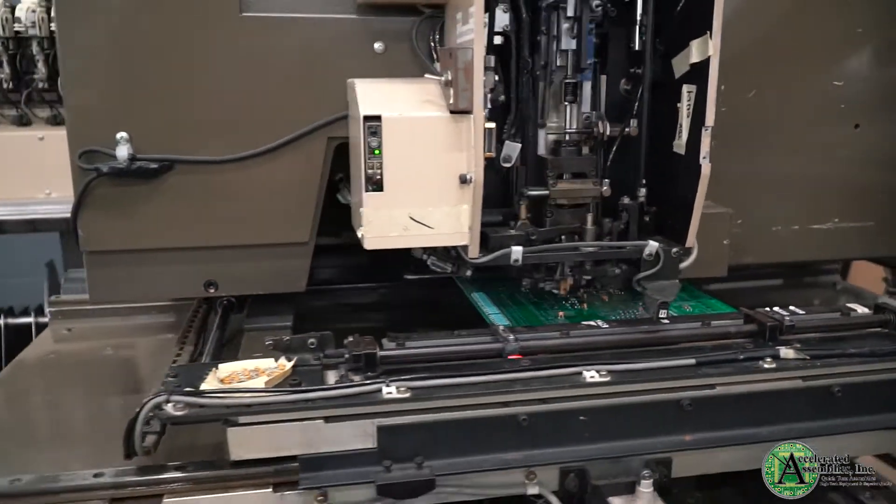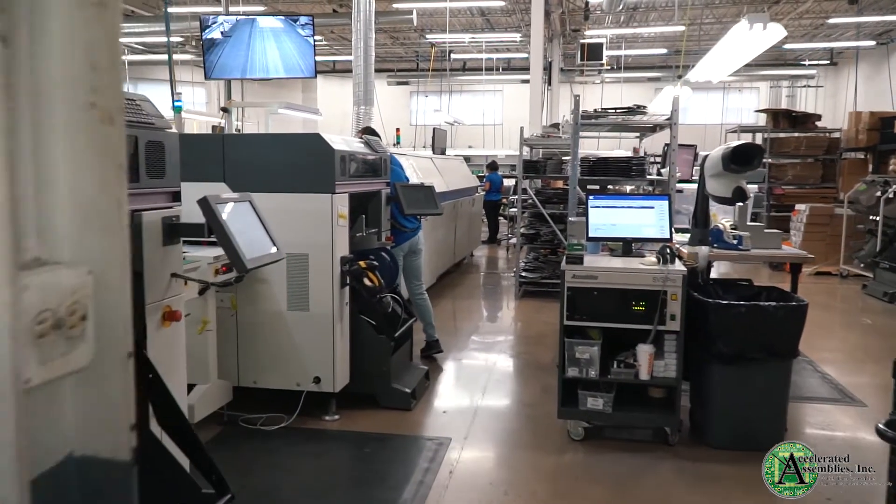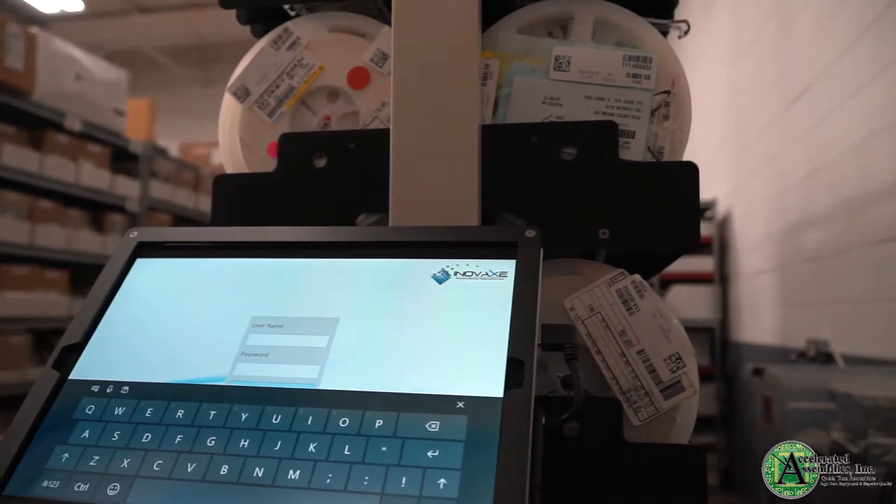Coming to work every day, you've got those challenges that make every day new, exciting, and interesting. One of the things that really makes it exciting to work here is that we're constantly implementing new procedures, new equipment. One of the newest things that we implemented is an inventory management system.